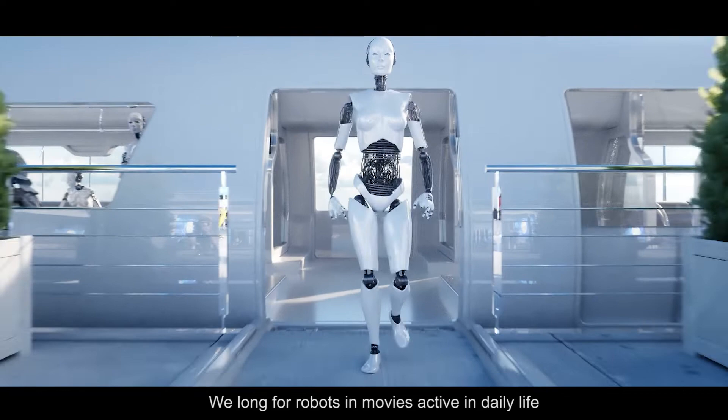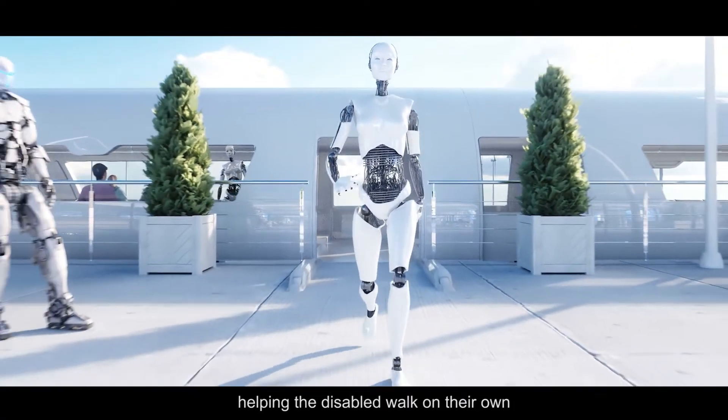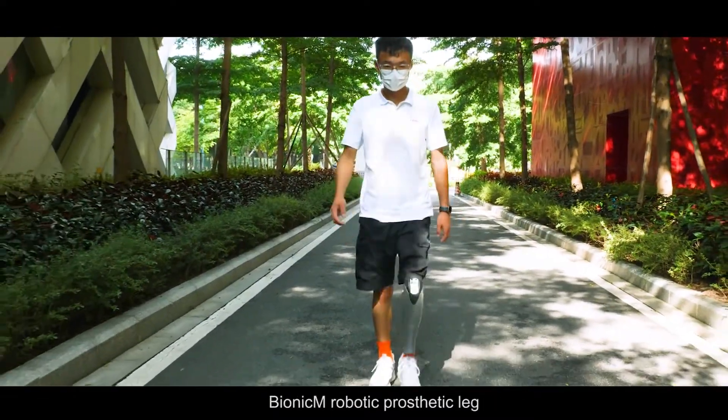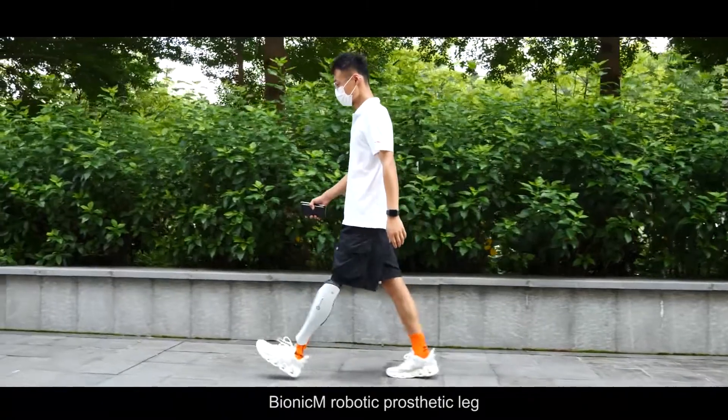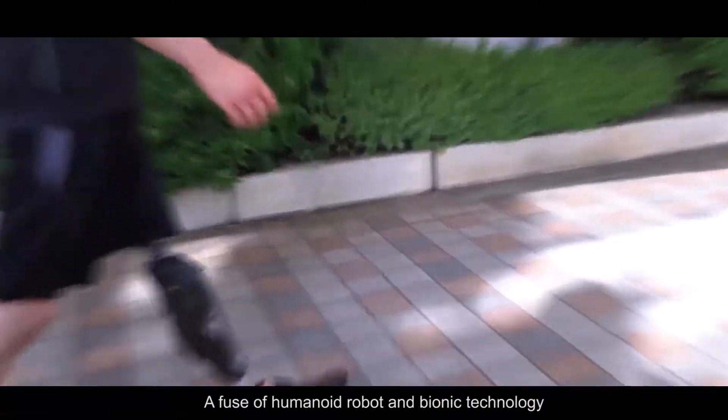We long for robots, as seen in movies, active in daily life — helping the disabled walk on their own. Today, we see this dream come true: the Bionic M robotic prosthetic leg, a fusion of humanoid robot and bionic technology.